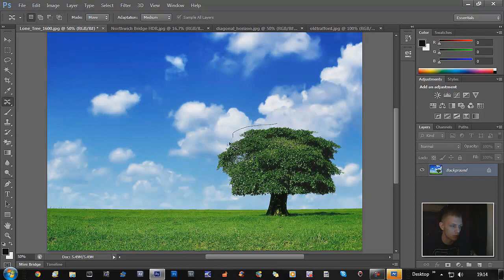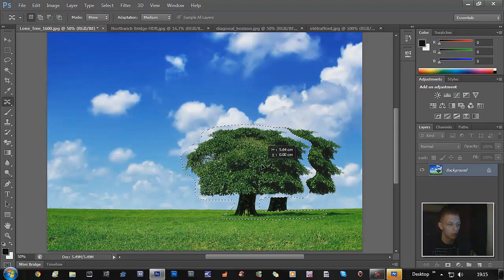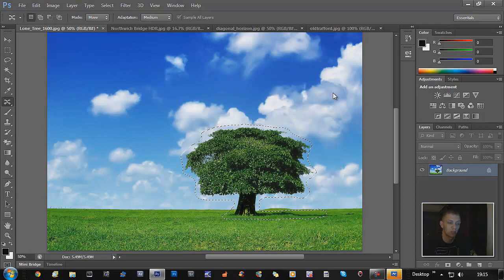Say you've got a photo and you want to move something in it — this is how good Photoshop has become. Keep your finger on the button and draw around the subject you want to move. Go around the shadow, join it back up to select the whole thing. Then just drag it to wherever you want it to go. Let go and it starts analyzing, then it jumps into place. If I press Ctrl+D to deselect — it's not done a bad job. There's a little bump in the grass but you can sort that out.